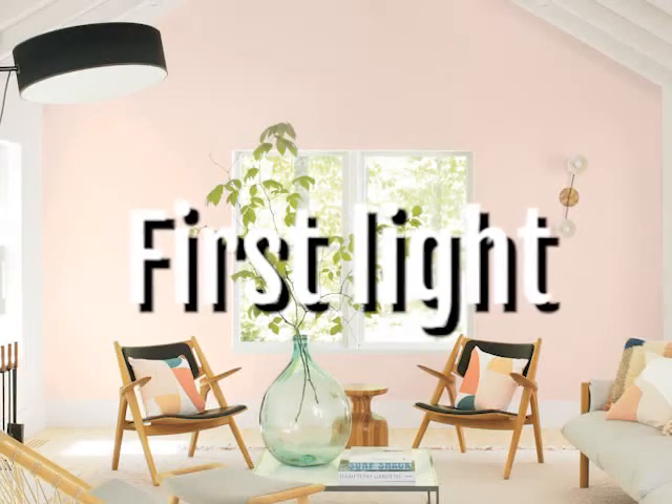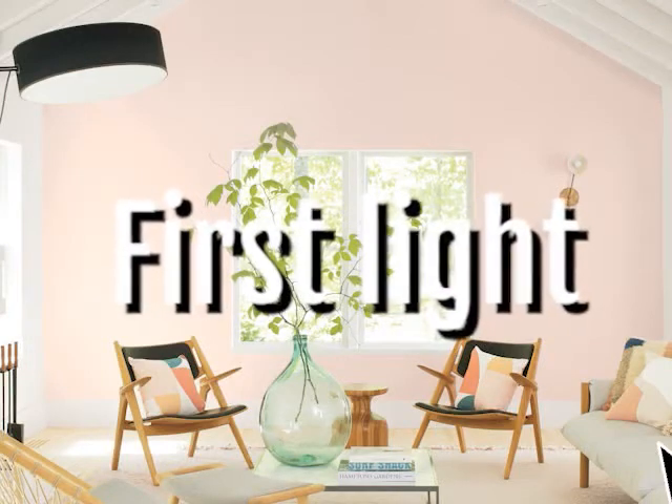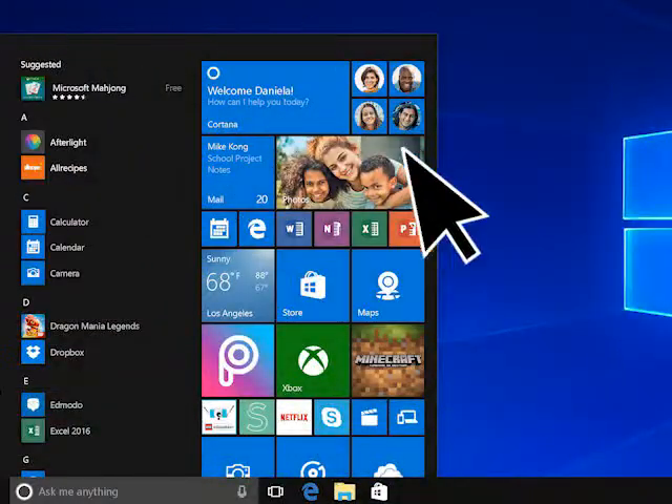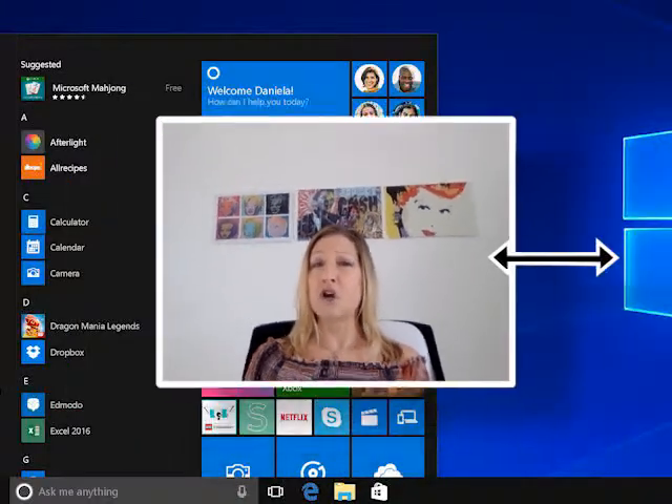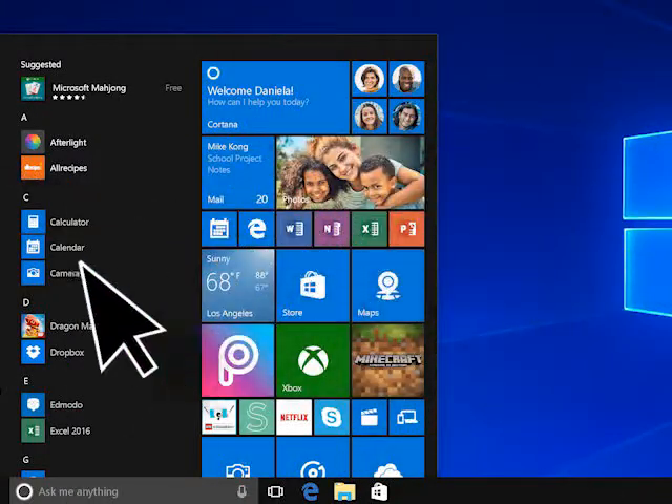Number three: First Light. It's a neutral and minimalistic clean style, perfect for a white color palette as it brings out its bright hue. First Light goes really well with deep browns and even a dark mauve on your front door for a beachy feel.